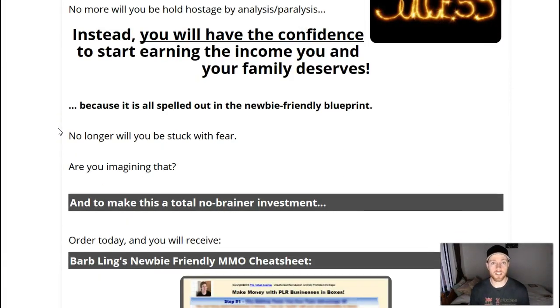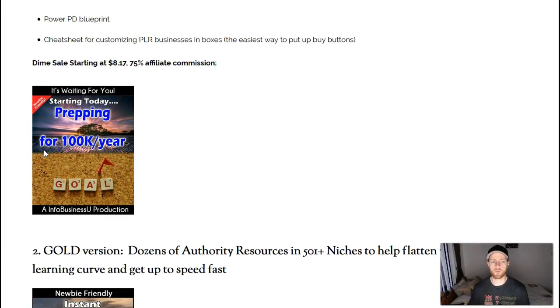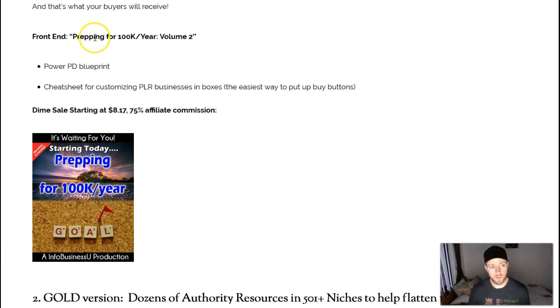You'll also have a chance in the funnel to get access to volume one, which is the main course on how to create 100K a year online — that's one of the upgrades I recommend you get. On the front end, Prepping for 100K, you get it all in a PDF blueprint plus a cheat sheet for customizing PLR businesses in boxes. Newbies can get started quickly by taking a high-quality PLR product, repackaging and rebranding it, giving it a unique spin, and selling it while keeping 100% of the commissions.